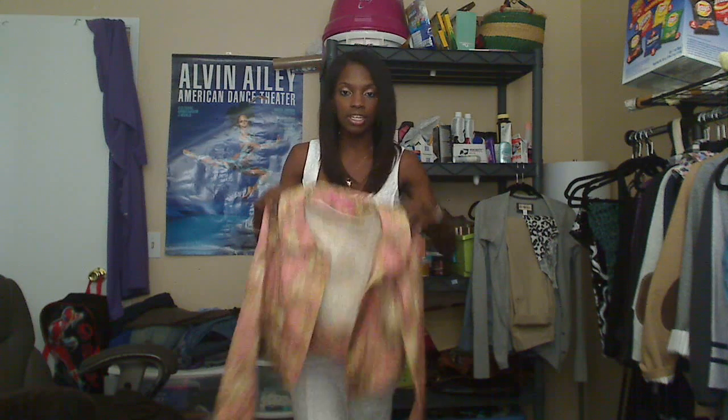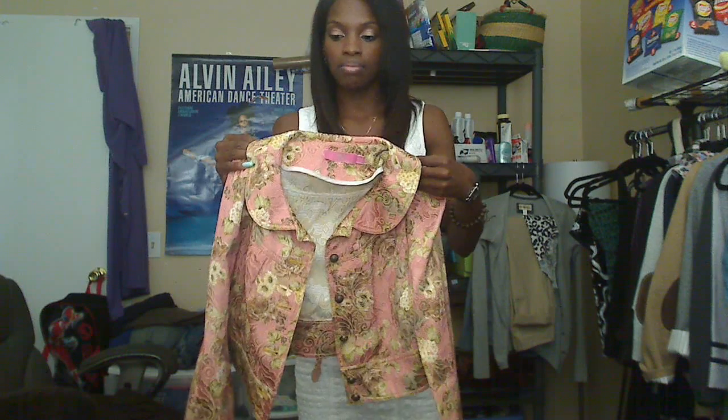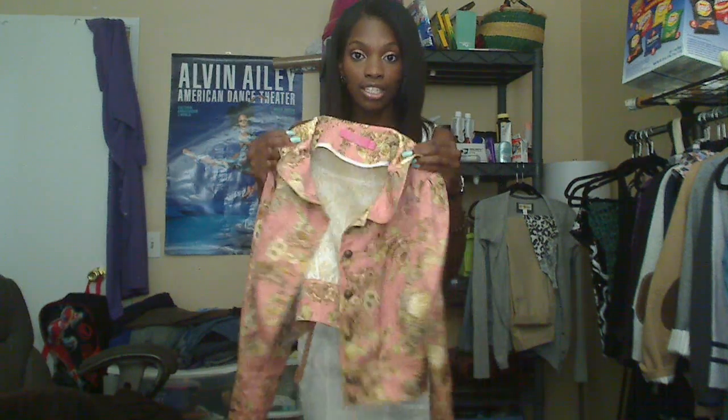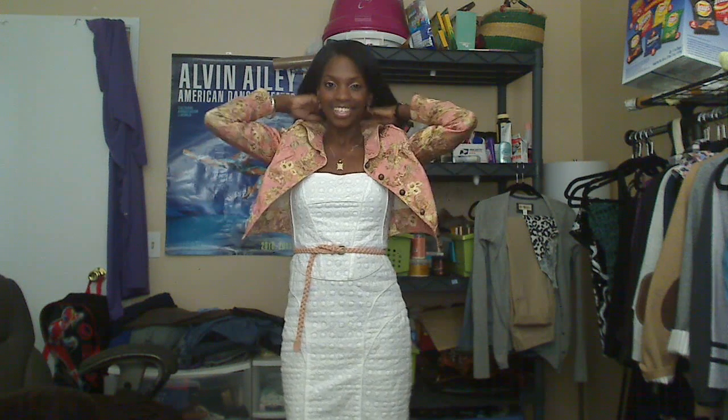I'm pairing it with a floral brocade jacket I thrifted. It's a coral pinky with gold flowers on it, really simple. The best thing about the jacket is the puffy sleeves, the rounded collar, and the crop. Because I have a short torso, the cropped style really benefits me. Look at that — cute, right? I absolutely adore this jacket.